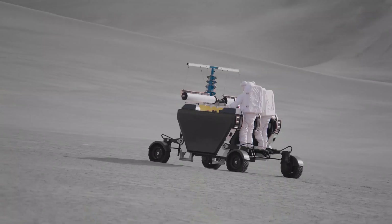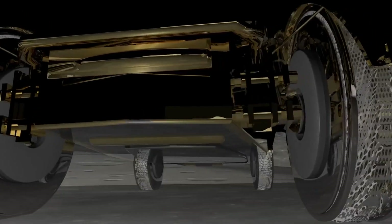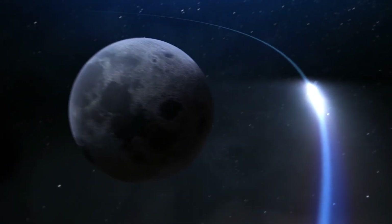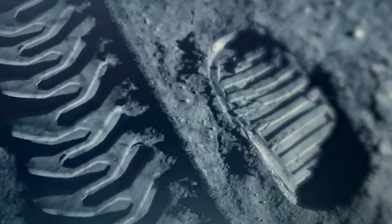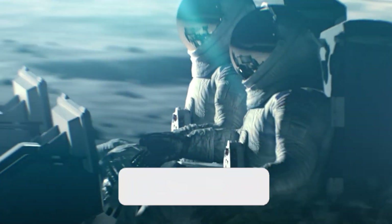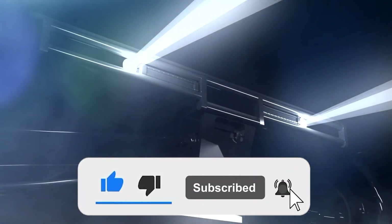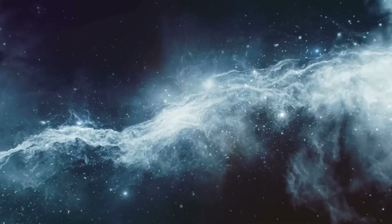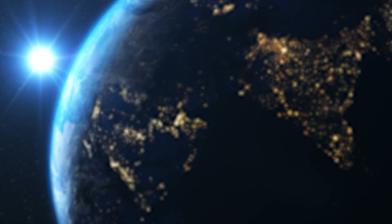The lunar terrain vehicle is shaping up to be not just a rover, but a mobile lunar base equipped with the most advanced technologies humanity has to offer. As we prepare to embark on the Artemis missions, our footprints will once again grace the lunar surface, enabled by this extraordinary vehicle. Thank you for joining us on this journey. Stay curious, keep exploring, and let's dive into the mysteries of our universe together.